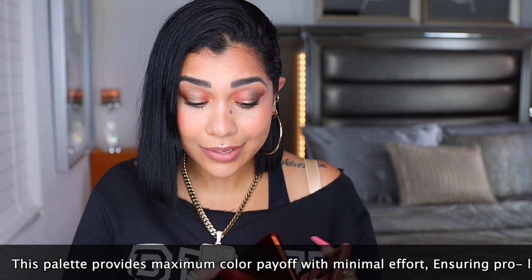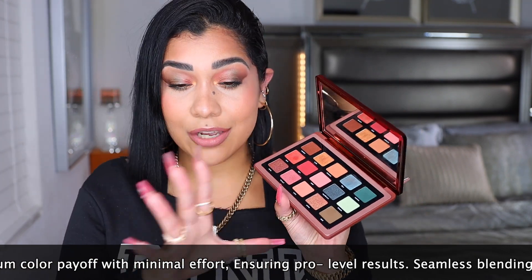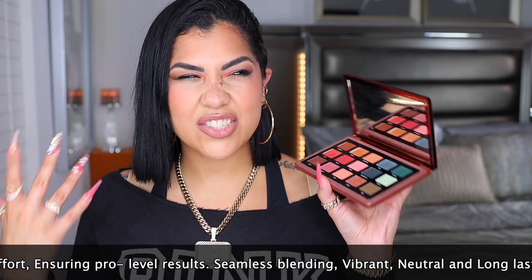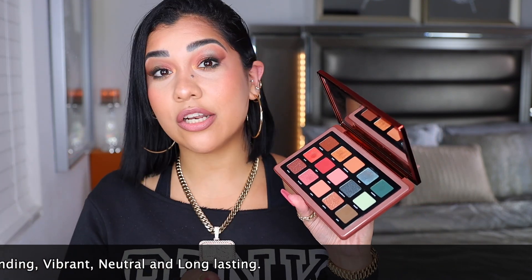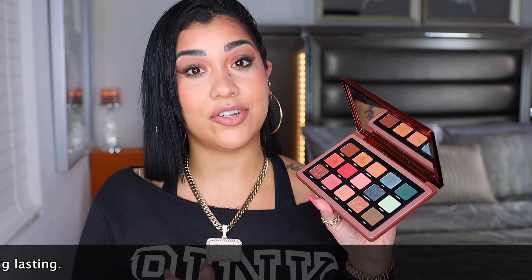I'm going to be honest — when I first saw this in pictures I didn't get that excited. It looked a little boring, and it still looks a little boring on hand and on the eyes. After I show you how I created this look, I'll tell you what I think about that. I'm going to show you the look first, and then give you some comparisons and swatches.